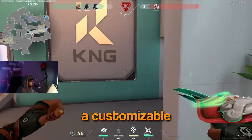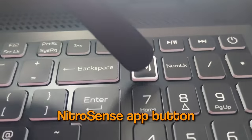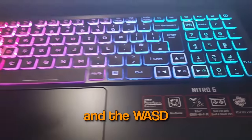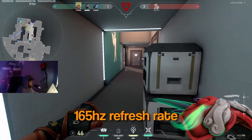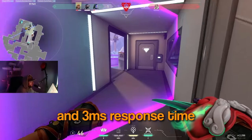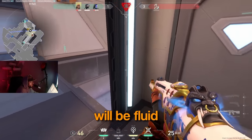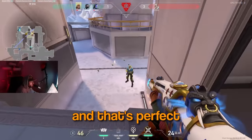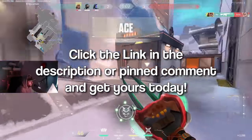It also comes with a customisable RGB keyboard that you can take command over by clicking the NitroSense app button, and the WASD and arrow keys are also highlighted for easy visibility. The lightning quick 165Hz refresh rate and 3ms response time guarantee your game sessions will be fluid, unbroken and unmatched — and that's perfect for Valorant. Click the link in the description or pinned comment and get yours today.